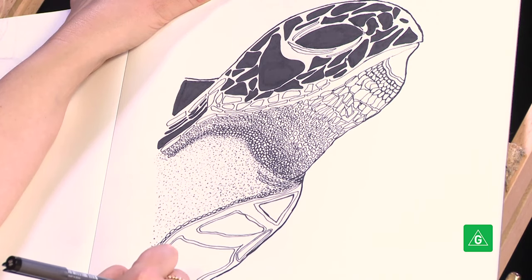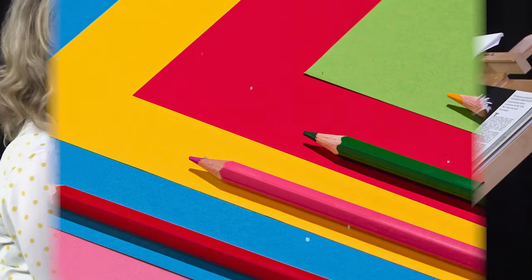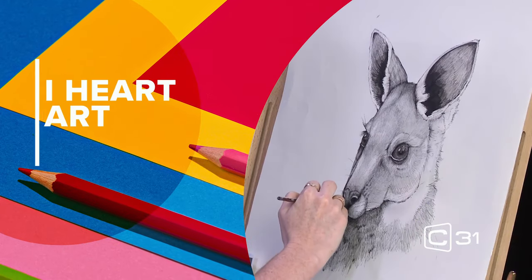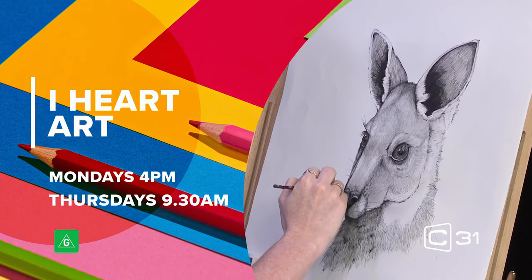For a soothing dose of art therapy — that beautiful crest. Filmed in the Channel 31 studios, unwind and relax with iHeart Art. Mondays at 4 and Thursdays at 9.30am on Channel 31.